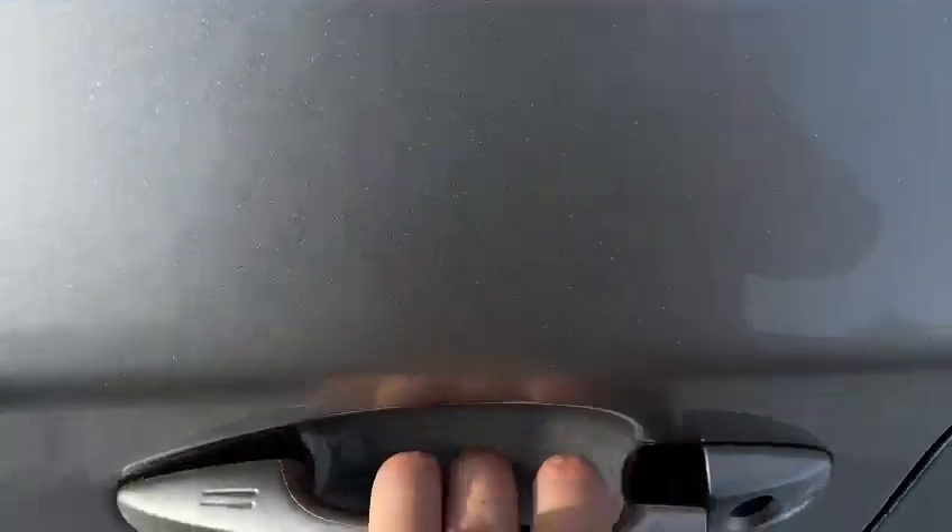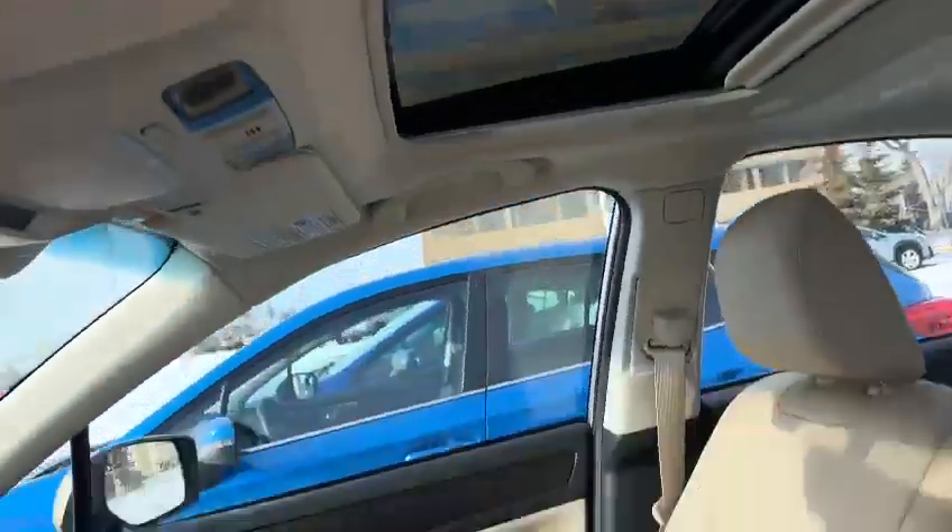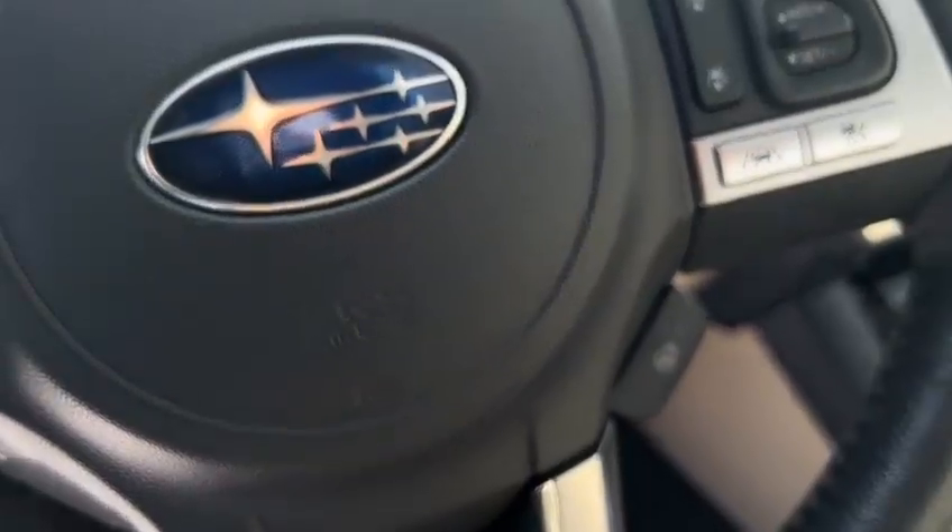Got a proximity key, push-button start, nice beige leather seat with sunroof, and you got a heated steering wheel right here.